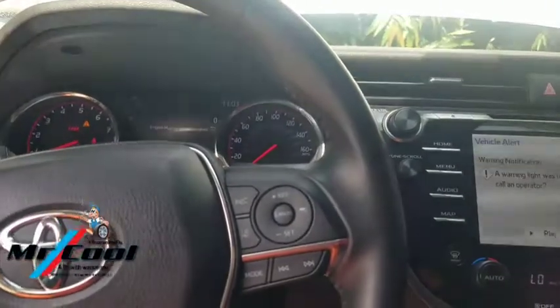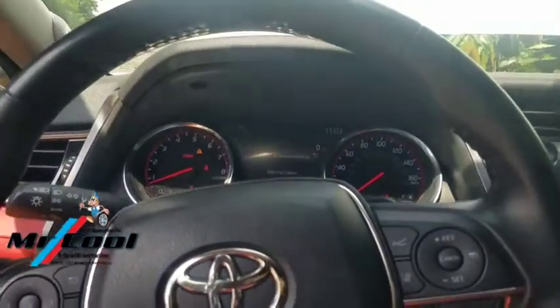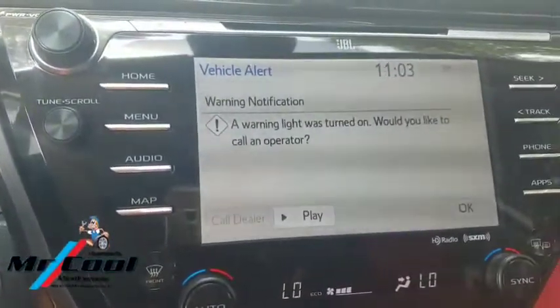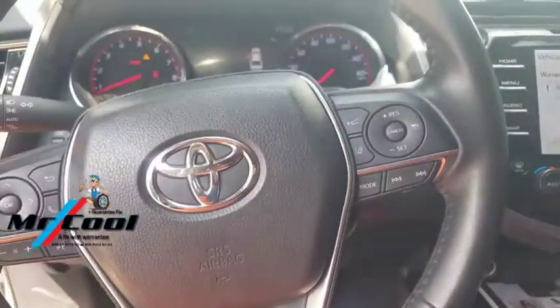Now let's get back to the main reason why I started this. Why is that angle triangle sign showing? It's actually to alert the driver that there is a potential problem with the car — and that is what he drove it down to my garage to check today.